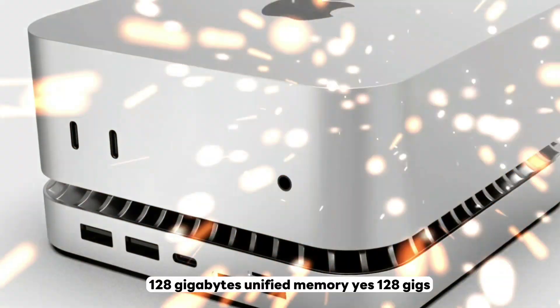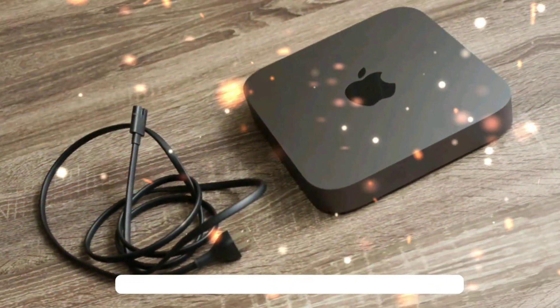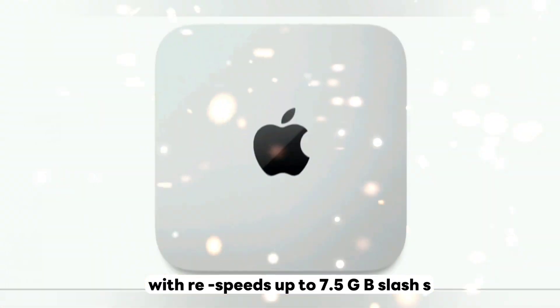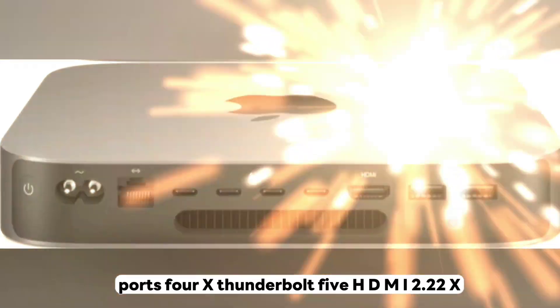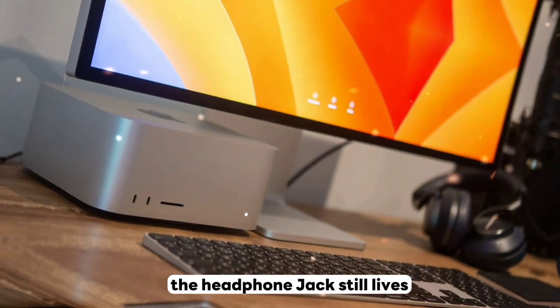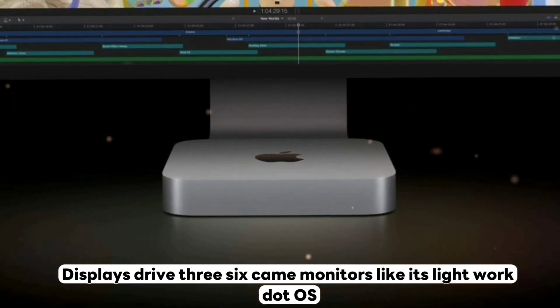RAM starts at 18 gigabytes LPDDR5X and maxes out at 128 gigabytes of unified memory — yes, 128 gigs in a Mini. Storage goes up to 8 terabytes SSD with read speeds up to 7.5 GB/s — blink and your projects open. Ports include 4x Thunderbolt 5, HDMI 2.2, 2x USB-A, Ethernet, and yes, the headphone jack still lives.